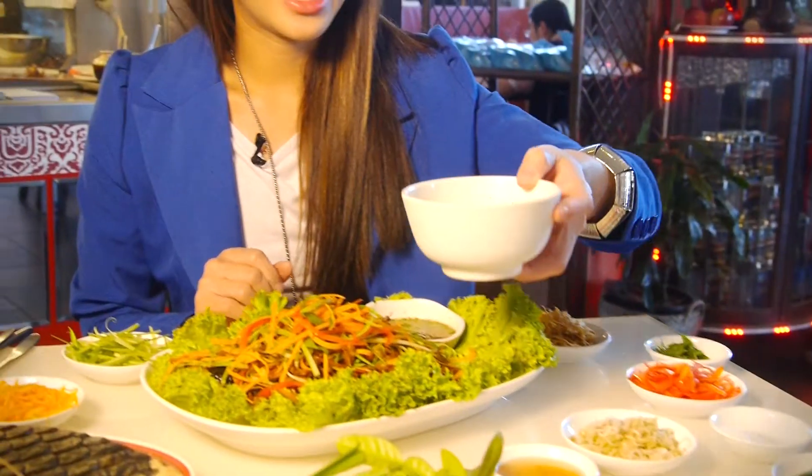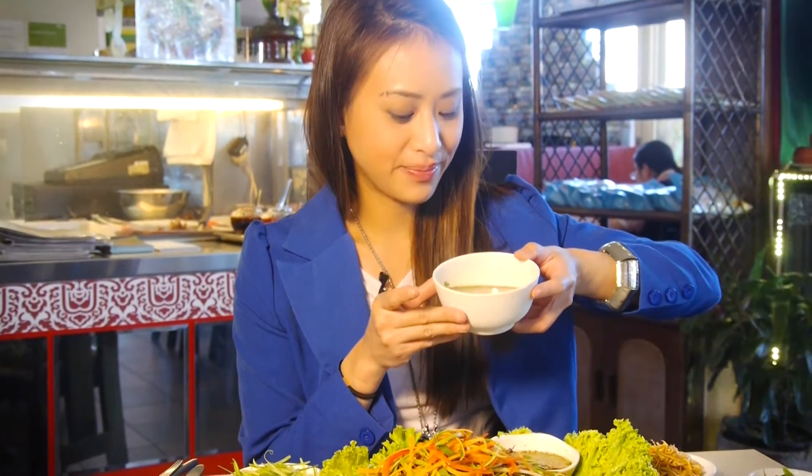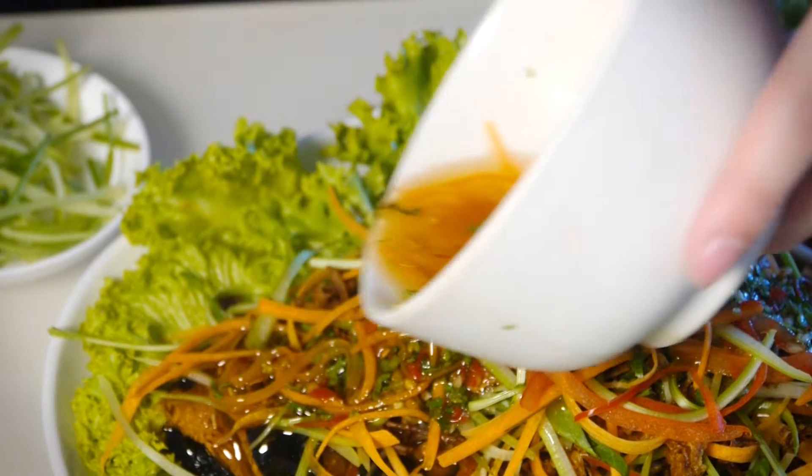As you can see here, this is the sauce. And I'm going to pour the sauce onto here. And this is how you eat the dish.